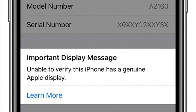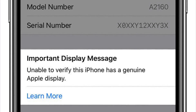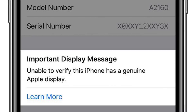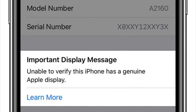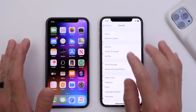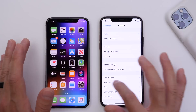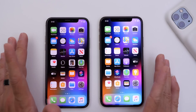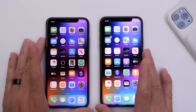Before we continue, I wanted to give you some information for those of you that may see this sign. If you ever see this on your iPhone — an important display message saying 'Unable to verify your iPhone has a genuine Apple display' — you can check this by going to Settings, General, and About. If this message shows up, that means you don't have a genuine display. If you're looking to buy a second-hand device, do not purchase it if you see that message, because it's not a genuine Apple display and it tends to not perform as well.